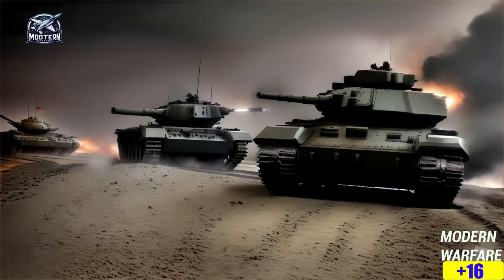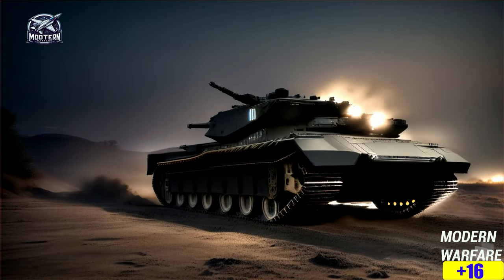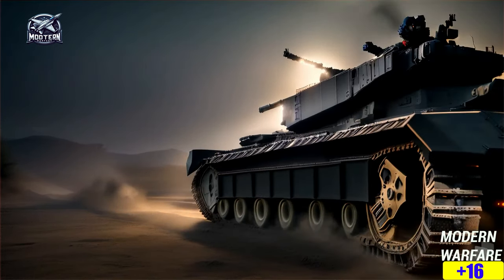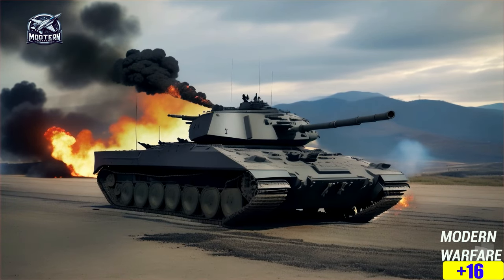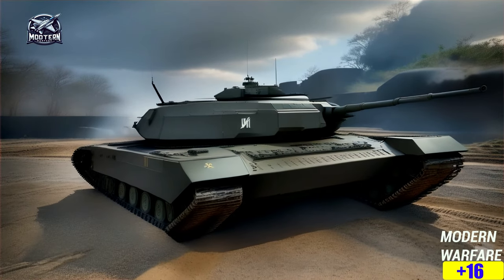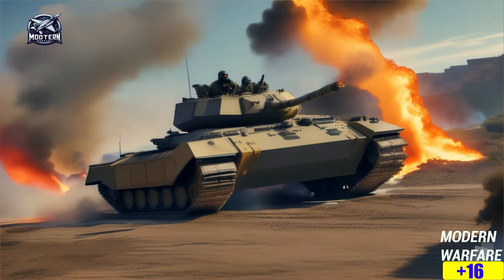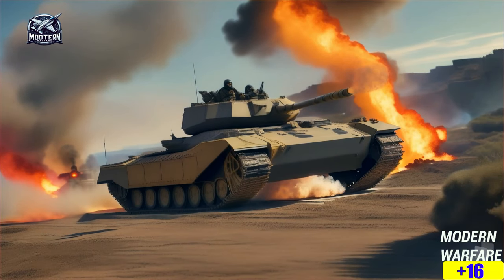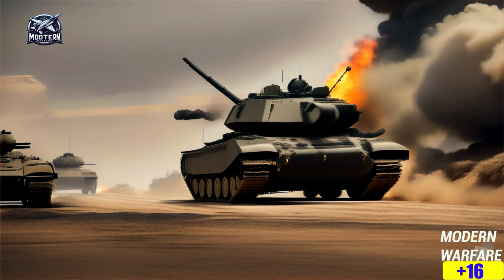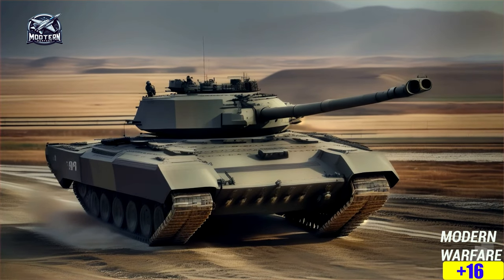South Korea ain't playing around with this beast. They even launched the MBT K1E2, taking cues from the K2's playbook. It's like the K2 is paving the way for the future of South Korean tank warfare. And if you're into specs, check this out: it's got a 120mm smoothbore cannon, 12.7mm heavy machine gun, and a 7.62mm coaxial machine gun — it's like a tank arsenal on wheels. Plus, it's got all the bells and whistles for crew comfort and performance.